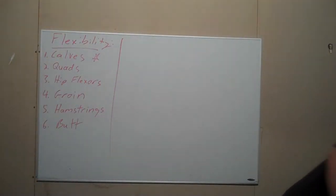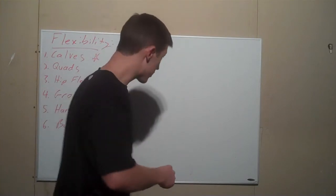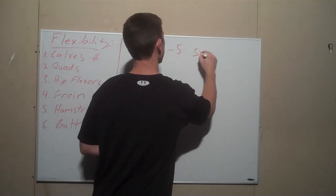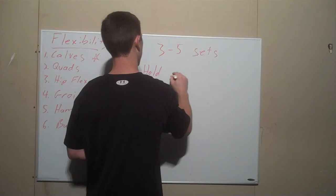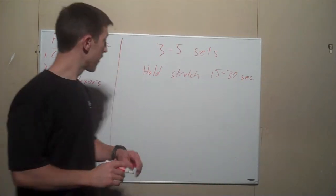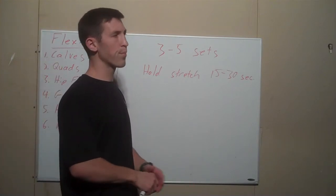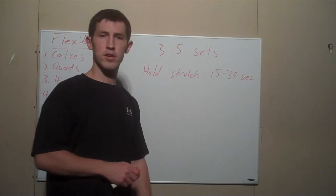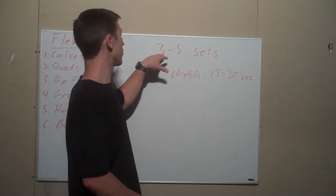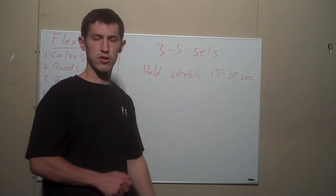So we've got two stretches for two different muscles: one stretch with the knee bent and the other with the knee straight. Our rule with all our stretching — you'll hear me repeat it every time — is we're going to perform three to five sets and hold the stretch 15 to 30 seconds. You need at least 15 seconds to get some changes, and at least three sets to get real flexibility changes. If you're really tight one day, go ahead and do five sets — no problem.